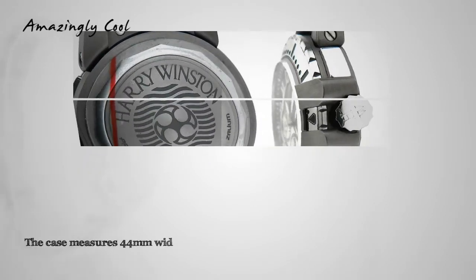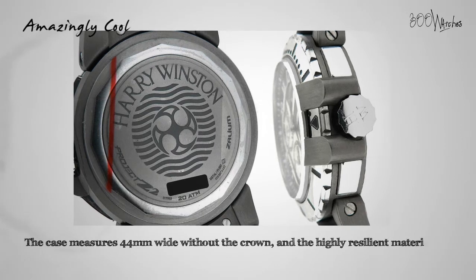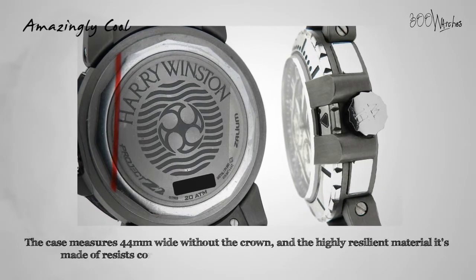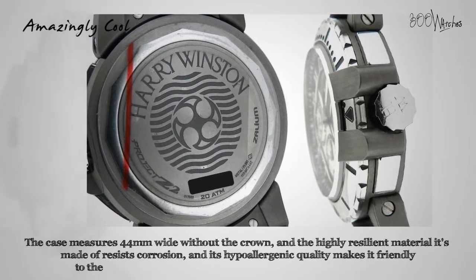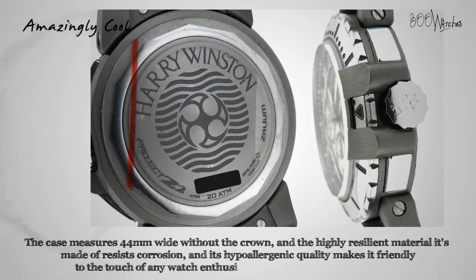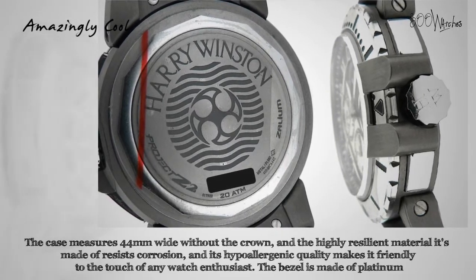The case measures 44mm wide without the crown. The highly resilient material resists corrosion, and its hypoallergenic quality makes it friendly to the touch of any watch enthusiast. The bezel is made of platinum, making every inch of this watch tough. The black rubber strap will fit a wrist up to 8 inches and uses an adjustable tang clasp.